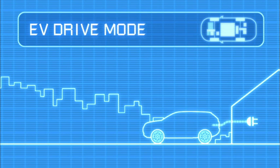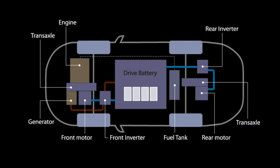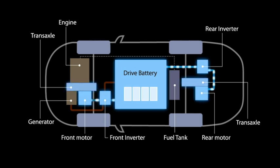In EV drive mode, the vehicle operates purely as an electric vehicle. Powered by the battery, the electric motors in the front and rear drive the car. So for commuting, shopping and other typical everyday needs, no petrol engine power is needed at all. The battery can also be charged prior to your journey using mains electricity.